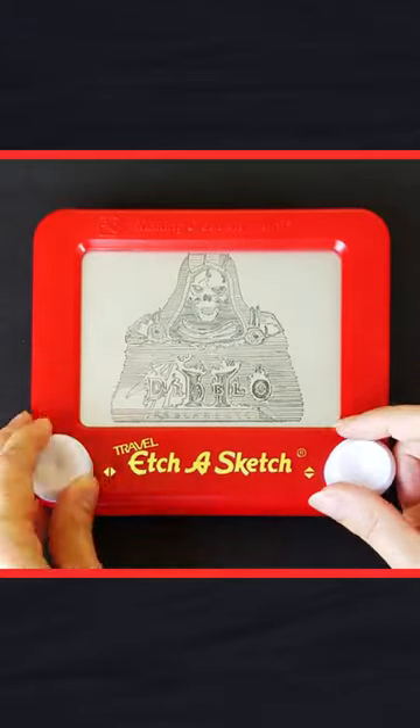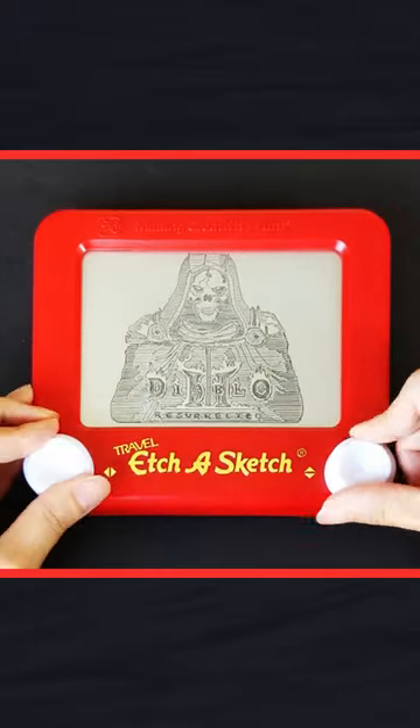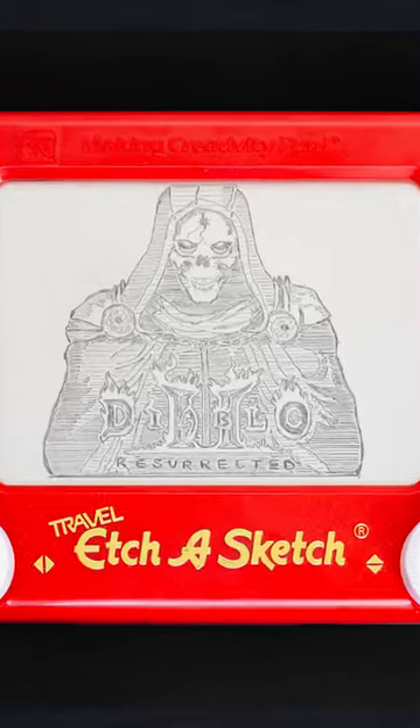Unfortunately, the size was discontinued a few years ago, but as an avid Etch-a-Sketch hoarder, I always keep a healthy backstock for if the need arises. My one regret is not giving the travel Etch-a-Sketch a better shot when these were easier to acquire.